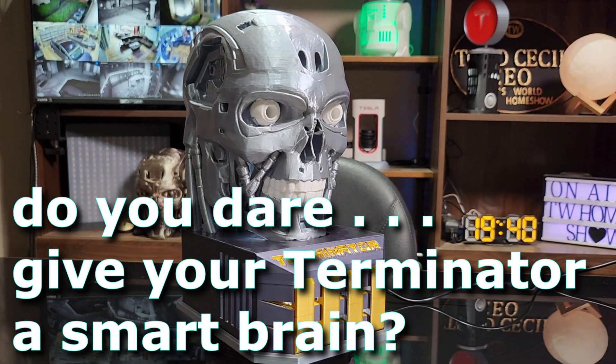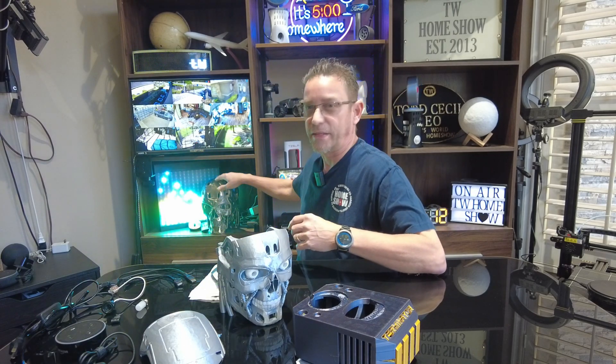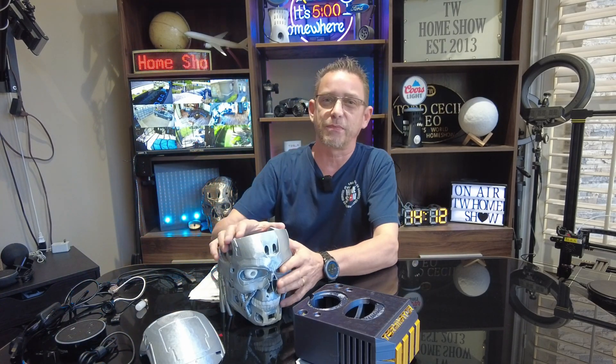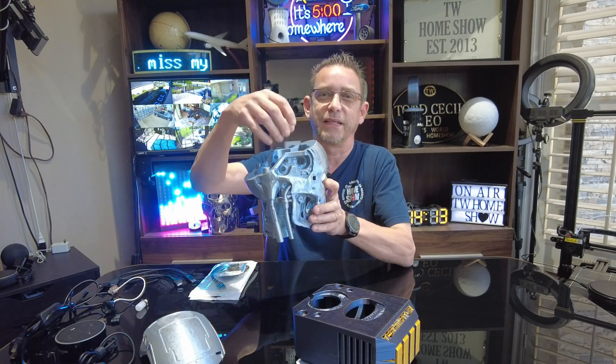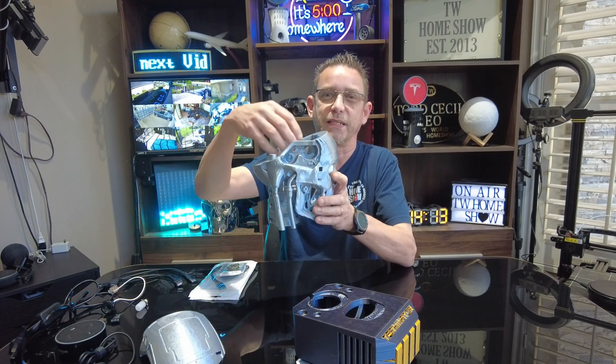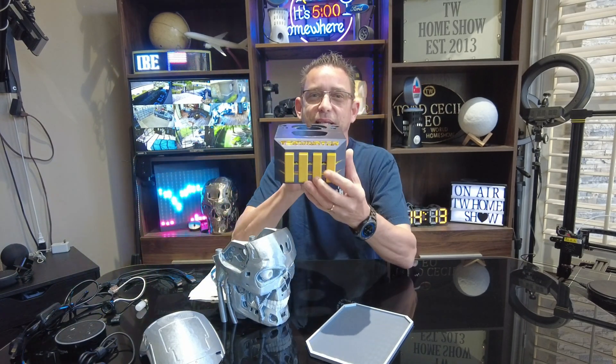Do you dare give your Terminator a smart brain? Hi, I'm Todd with TW Home Show. Welcome back to my channel. Today I want to share with you another 3D design print that I made recently. This is something that I've already done in a full-size figure — this smart Terminator head — and I made the smart compact Terminator head that works with an Alexa or a Google Assistant device that you can put inside its head, and we've got a lighted stand for it as well.